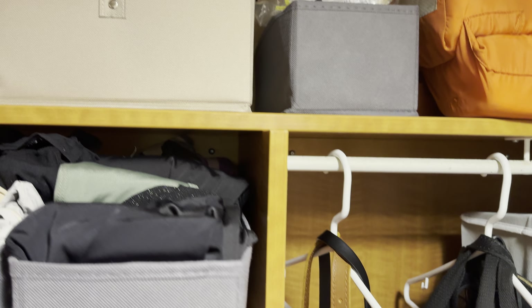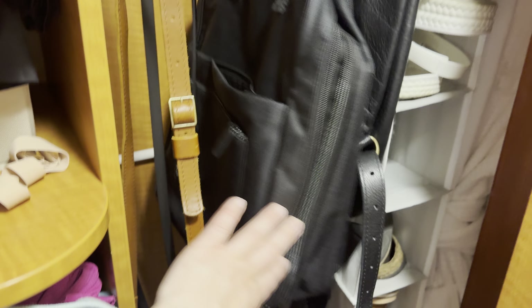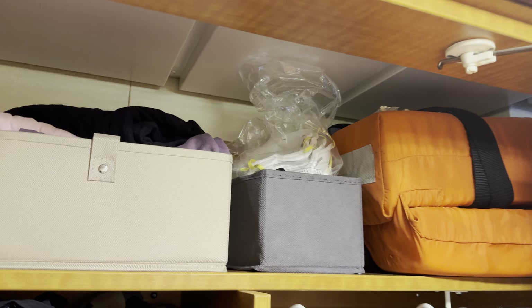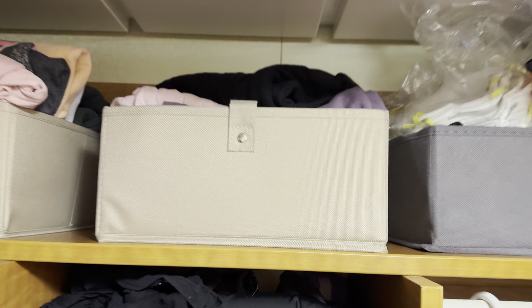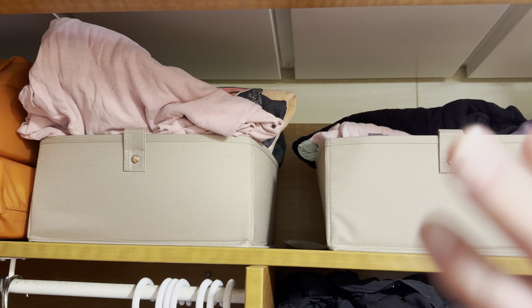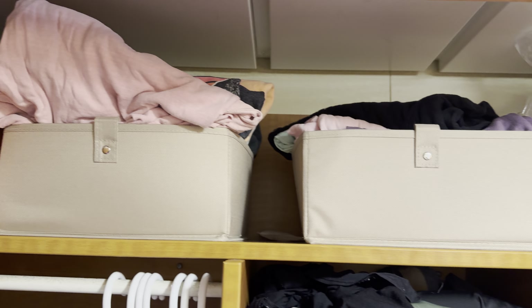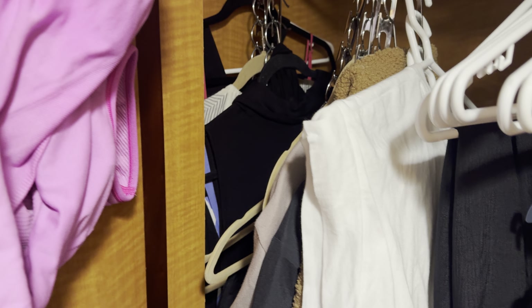The wardrobe is doing pretty well. On one side I've got a hanging shoe organizer, some bags, and my hamper. Up top there are extra N95 masks just in case, and long-sleeve shirts. Hanging clothes include sweatshirts, t-shirts, dresses, jackets, nice skirts, and trouser-type things.